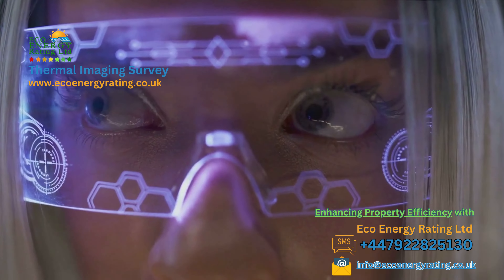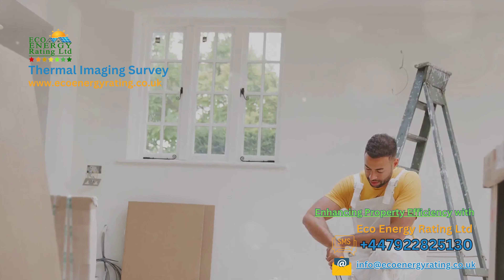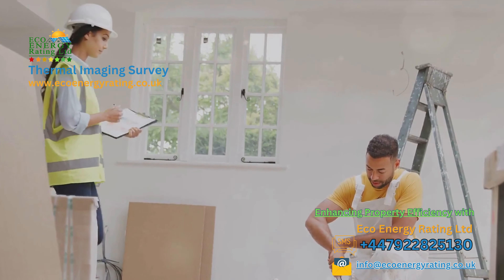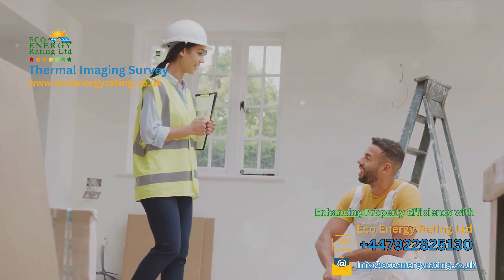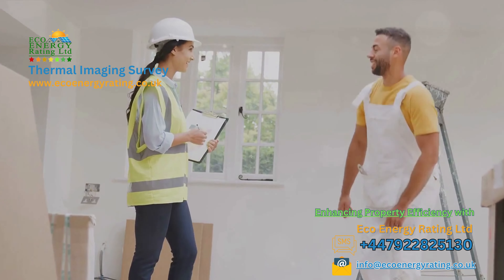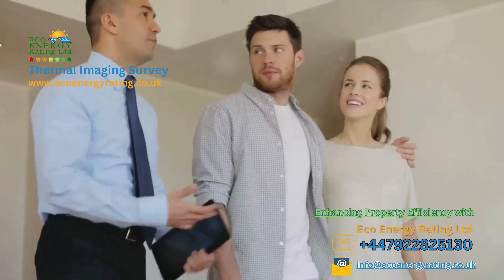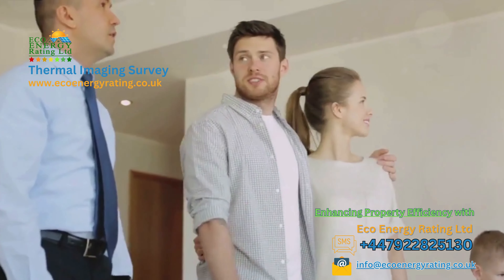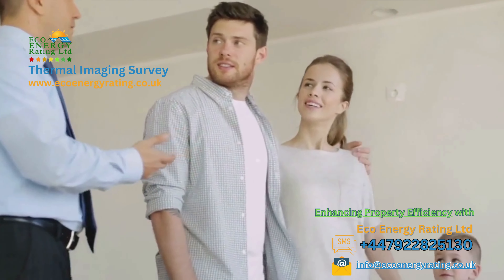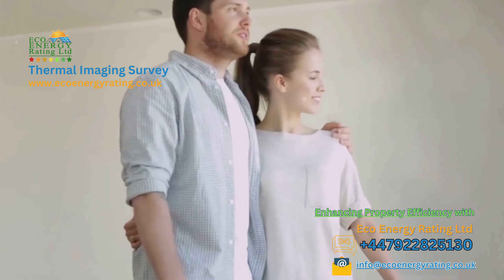As we bring this video to a close, we are excited to extend an invitation your way. Let's join forces to enhance the efficiency and comfort of your property. Contact the friendly team at Eco Energy Ratings Limited UK today to schedule your property survey consultation. Our team is eager and ready to welcome you into the Eco Energy Ratings family, where your property's future comfort and efficiency are our top priorities. Let's embark on this journey to a more comfortable and efficient property together. Welcome to the Eco Energy Ratings Limited UK family — we can't wait to meet you.